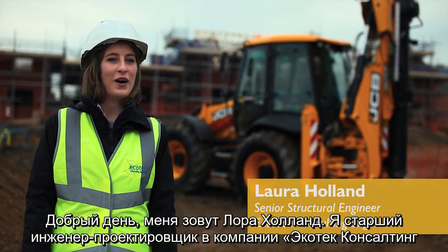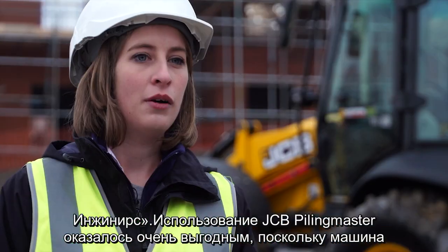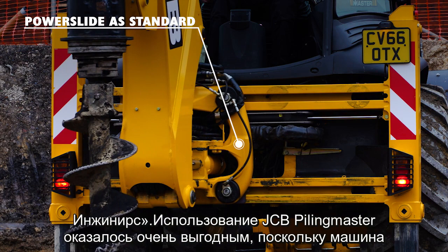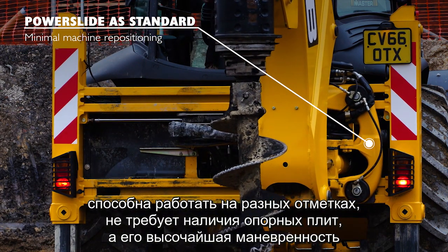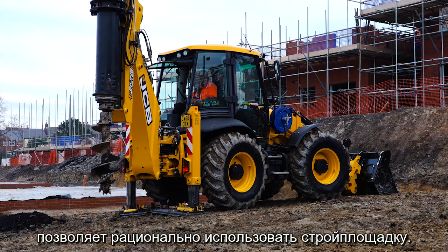Hi, my name's Laura Holland. I'm a Senior Structural Engineer at Ecotech Consulting Engineers. We've found using the JCB Piling Master hugely beneficial due to its ability to work at different piling levels. It doesn't need a piling mat, and its extreme manoeuvrability allows flexible use on site.